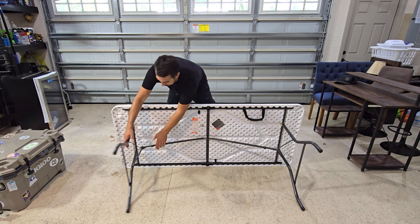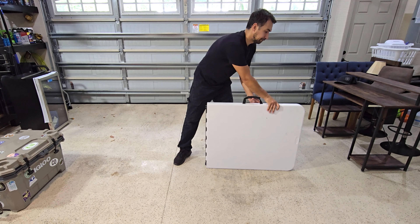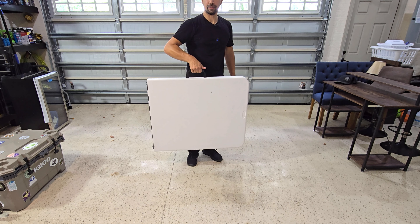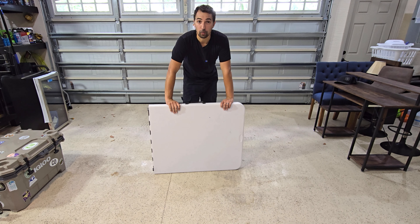Pull the safety. Hit the switch. Pull up the handle. Lock it. And now it folds down easily. It has a handle that is great for transport and can fit in the back of a trunk or a small pickup truck with no problem.